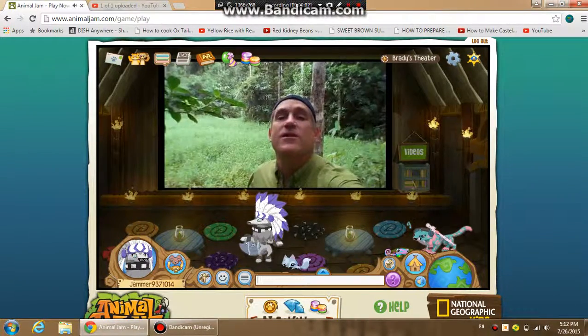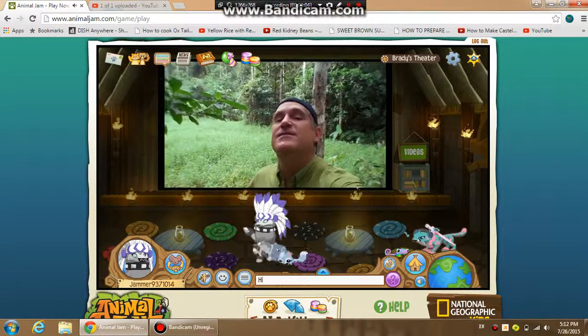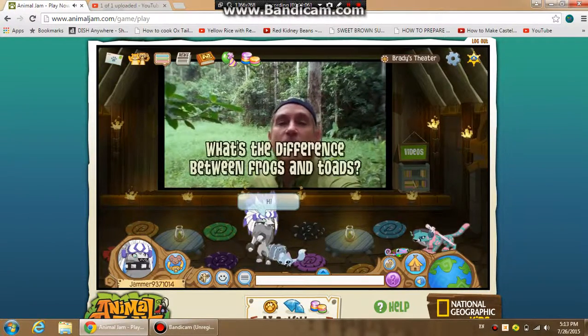Hey Jammers, here's a question from EnchantedSpeedySeal, and they ask: what's the difference between frogs and toads?